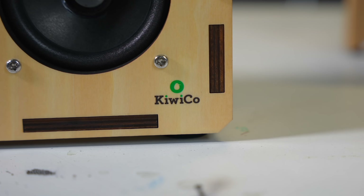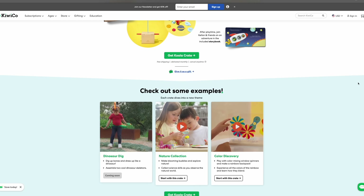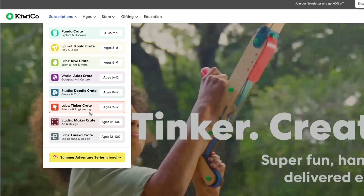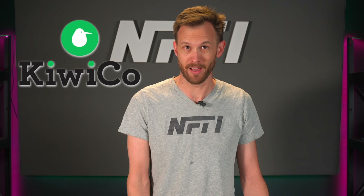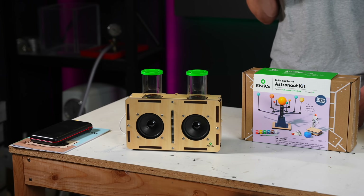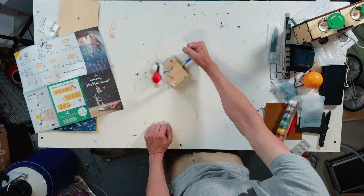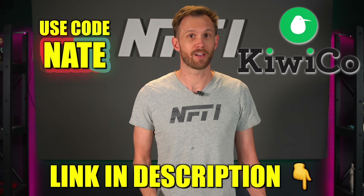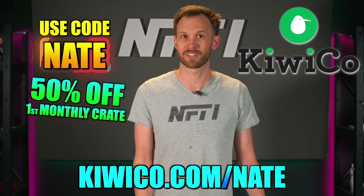KiwiCo's crates are available for a lot of different ages and interests. Like the Koala Crate, which is for ages three to six — it helps little scientists discover the world around them. Or the Tinker Crate, ages nine to twelve, has fun experiments and engineering builds. I'm a big supporter of anything that encourages kids to learn about science and art, and KiwiCo is making that happen in a fun way. Problem solving, building, learning through trial and error — it's all here with KiwiCo's crates, delivered directly to your door. Click the link in the description, or use my code NATE for 50% off your first monthly crate at KiwiCo.com/Nate.